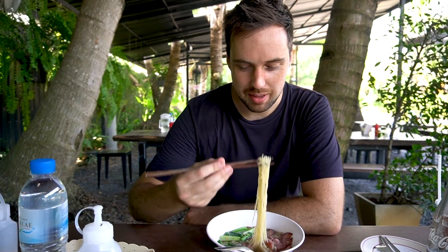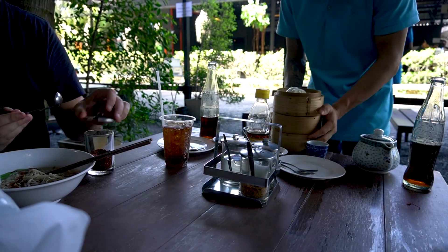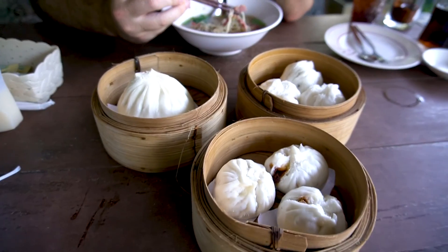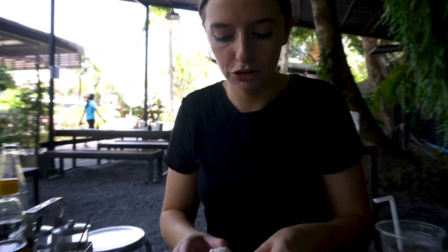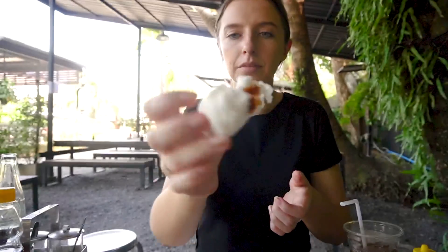Tastes like — this is going to sound so dumb — tastes like a thick cut piece of bacon, but the broth that it's been sitting in is really adding to the flavour. It's actually like a savoury, almost gravy pork. So delicious.